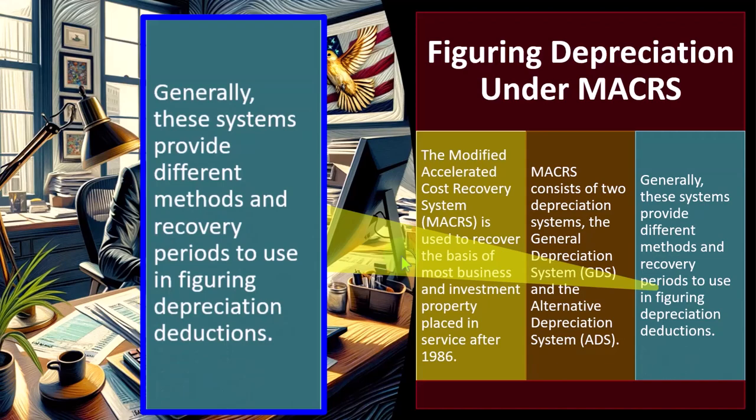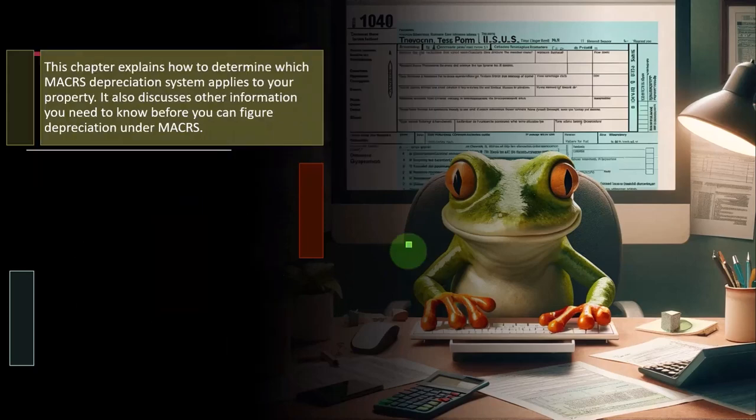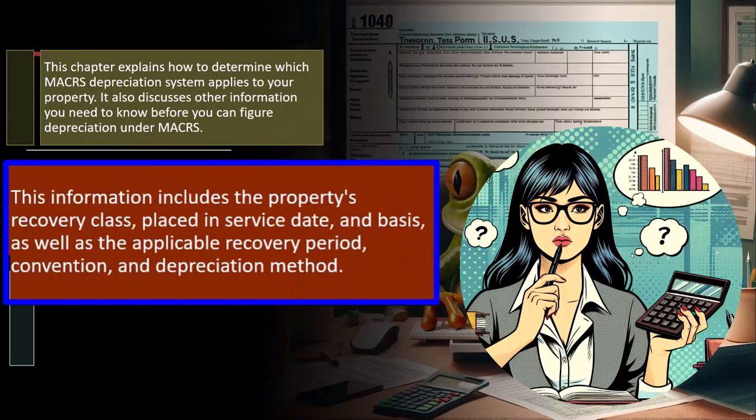Generally, these systems provide different methods and recovery periods to use in figuring depreciation deductions. Software helps greatly with calculating those depreciation deductions. This chapter explains how to determine which MACRS depreciation system applies to your property, including the property recovery class — which helps determine what category it falls in to determine the useful life — and the placed-in-service date.